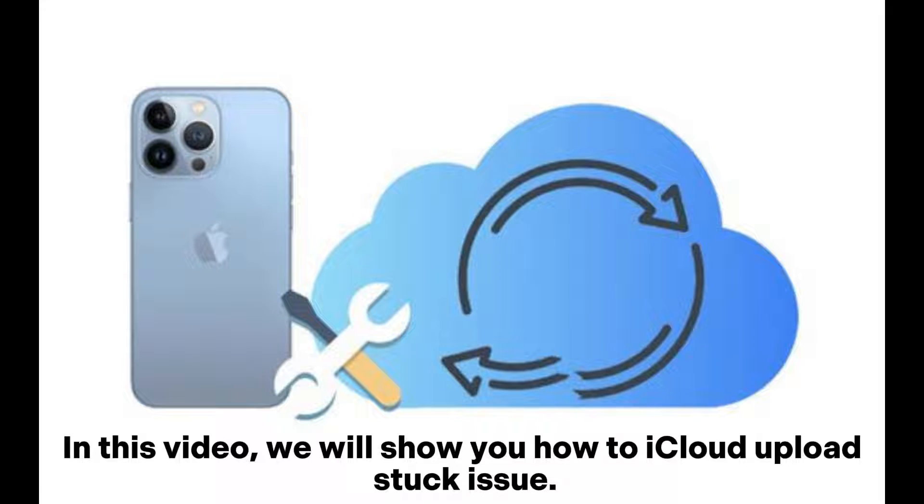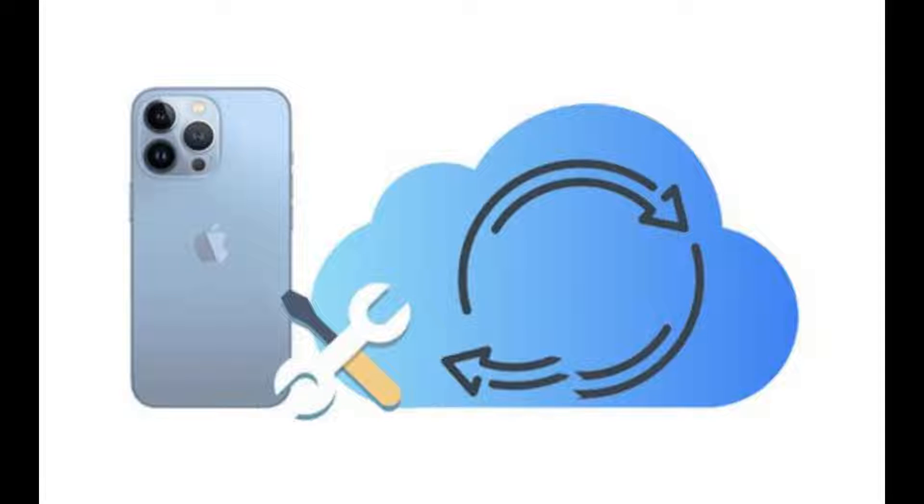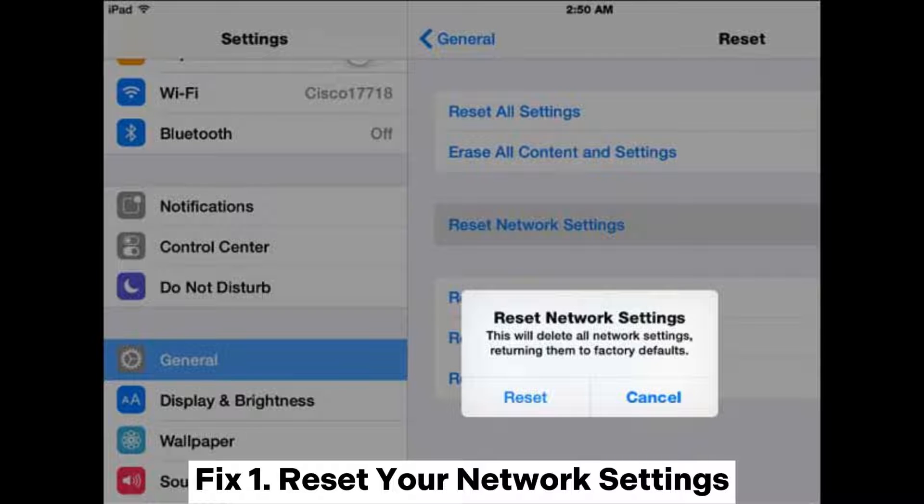In this video, we will show you how to fix the iCloud upload stuck issue. Fix 1: Reset your network settings.